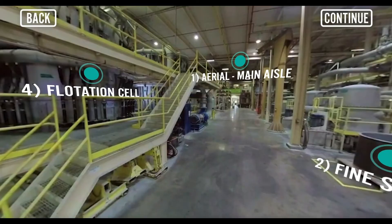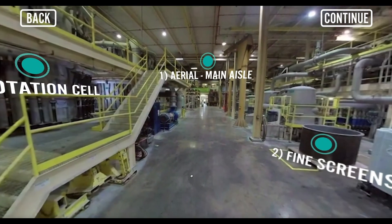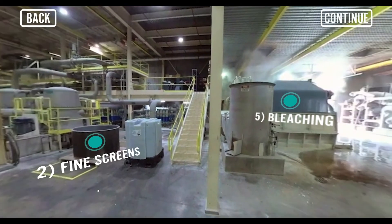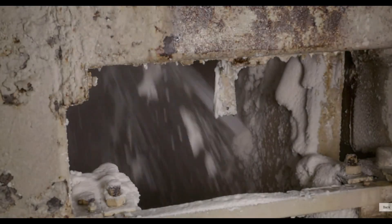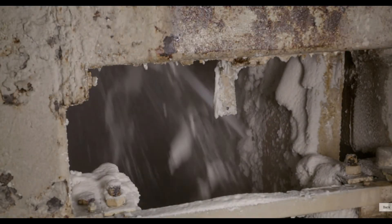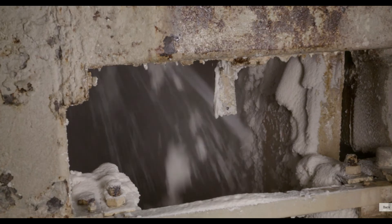Air is added to the fiber mix through a flotation cell process that separates and removes impurities. The last step is bleaching, which serves to whiten the fiber.